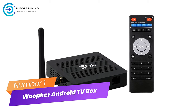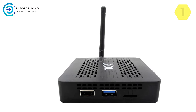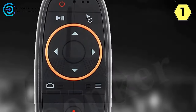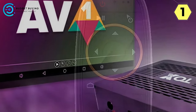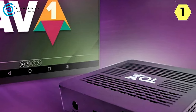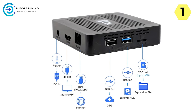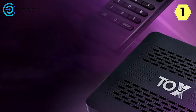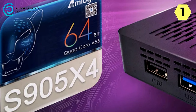Number 1: Whoopker Android TV Box — elevate your entertainment, control at your fingertips. The Whoopker Android TV Box is a game-changer for those seeking a seamless and immersive entertainment experience. Packed with features for both casual viewers and tech enthusiasts, this device brings the big-screen experience to a whole new level. With support for DLNA, Miracast, and Airscreen, you can effortlessly enjoy games and movies on a larger canvas, transforming your living room into a cinematic hub.